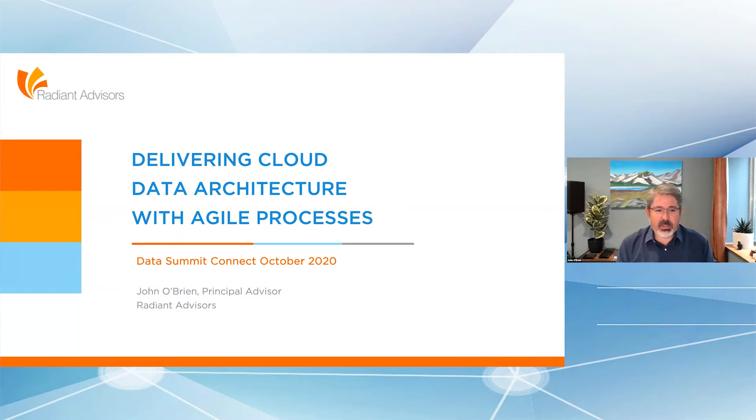I'm going to take the first part of this hour and share the work that Radiant Advisors and I have been doing for the last several years with our clients. A lot of the presentation today comes from our advisory services engagements, helping clients working on our methodologies coupled with our research. We do industry research and are industry analysts for a completely vendor-neutral, objective point of view. Today I'm going to focus on delivering Cloud Data Architecture with Agile Processes. We have been doing Cloud Architecture and Cloud migration strategies for companies for years now in all three clouds — AWS, Azure, and GCP.